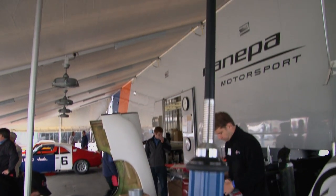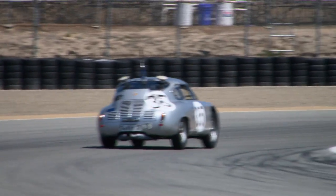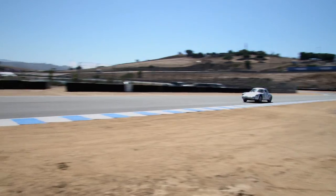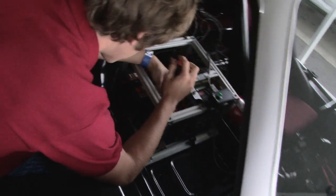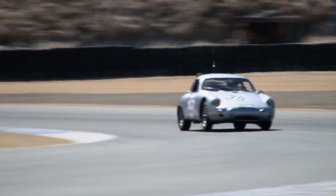We have a couple of GPS antennas and a radio link, which allow us to tell its position on the track within about one to two centimeters. We also have laser ride height sensors, which will tell us how the car is moving relative to the road.